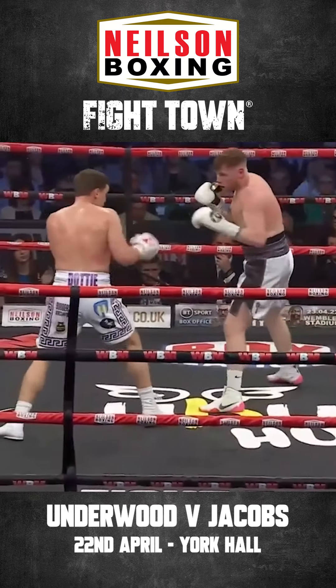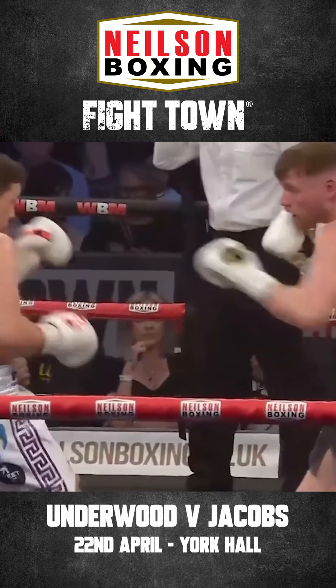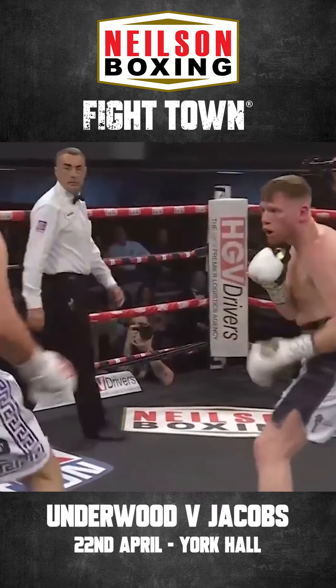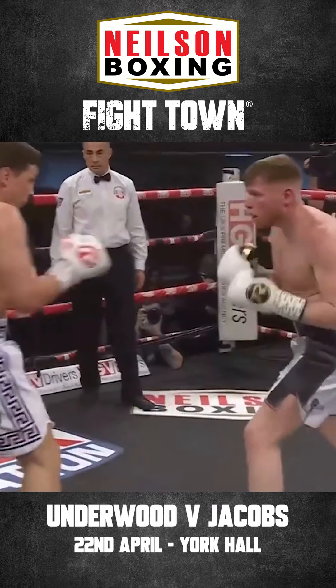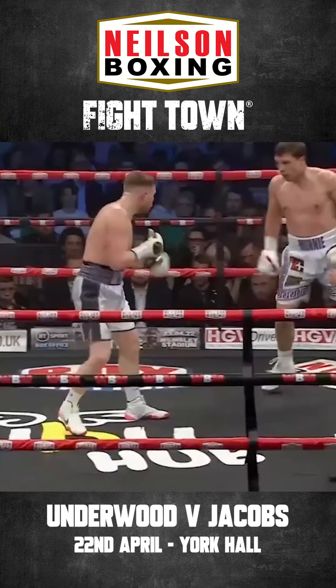Top of the head there by Jacobs. Jacobs just coming forward a bit more now. Underwood with that right hand again — that's a shot against us so far. What I like about Underwood, he's thrown it not directly straight, but he's got a little arch to the shots. He's coming outside of Jacobs' vision.